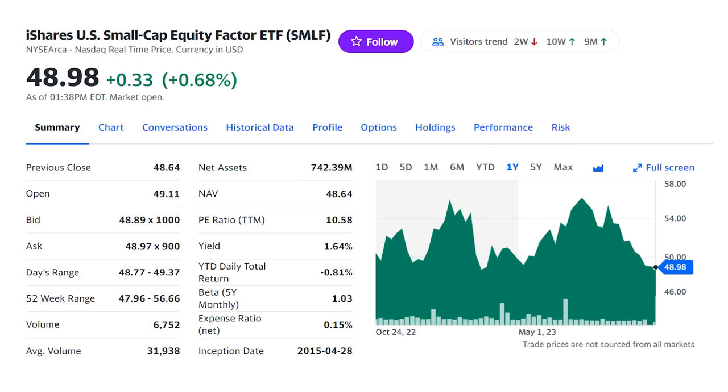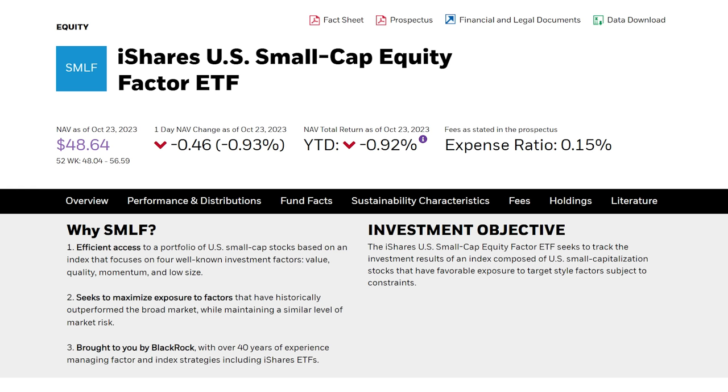That S&P fund is going to give you the broad stock market, but I want to add a little growth with the iShares Small Cap Equity ETF, ticker SMLF. Because the S&P 500 is ranked by the largest companies, holding just that index fund means you're going to miss out on a lot of the potential growth in smaller companies, so I like to always add U.S. small caps to it.